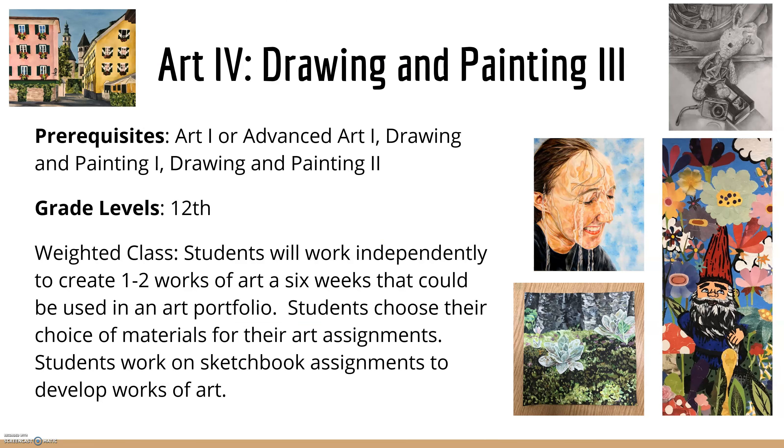For Art 4, Drawing and Painting 3, this is a 12th grade level class — every once in a while we'll have a junior — and it is also a weighted class. Students will work independently to create one to two artwork pieces per six weeks that could be used for their art portfolio. A lot of students enrolled in Art 4 are also enrolled in the AP class. Students get to choose their materials, and they also work on sketchbook assignments to develop their artwork.